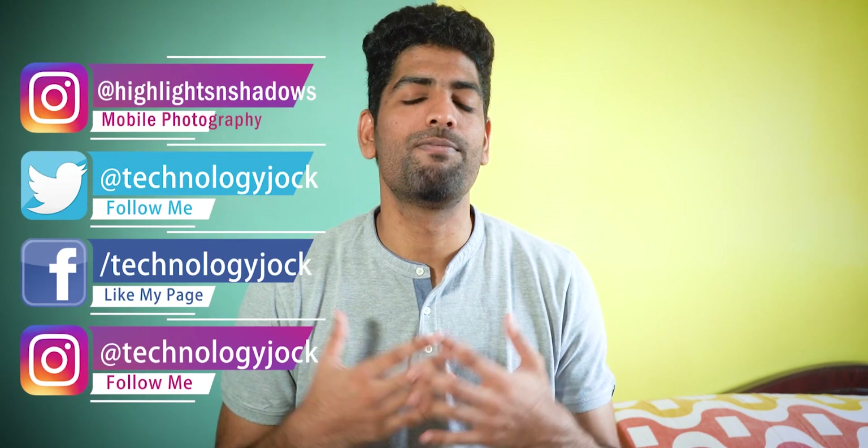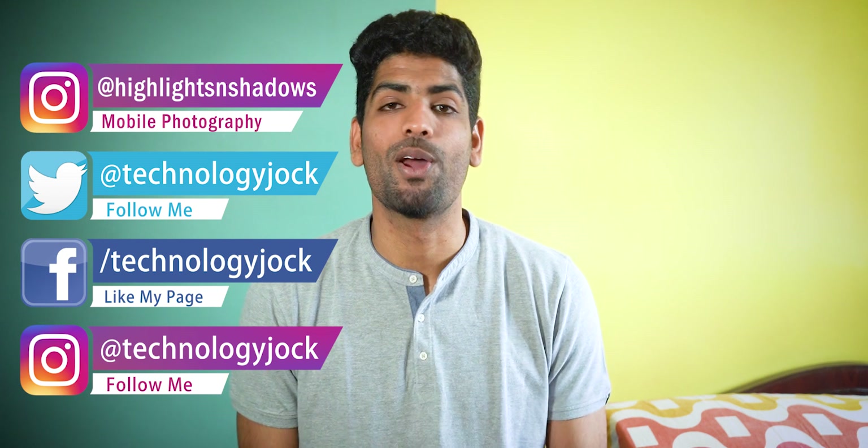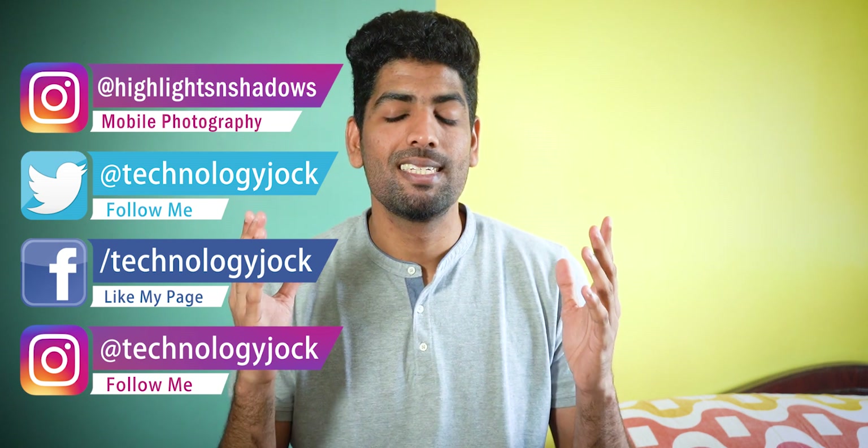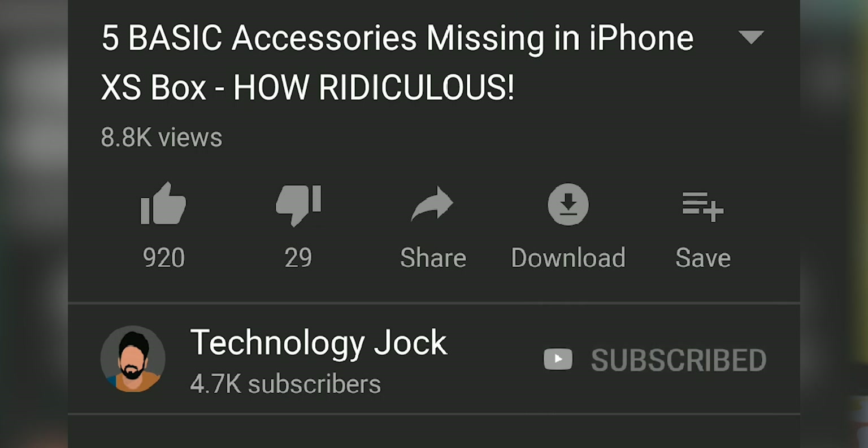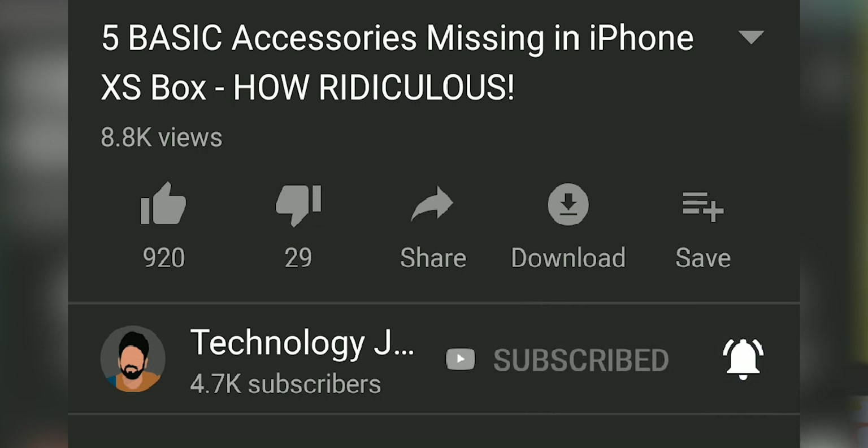The main question for the day is: will it actually survive water? Is it truly water resistant? We will test it out. My name is Ashwin Sundar, this is Technology Jock. This is not a review unit — I bought this phone — and dipping it in water is a huge risk, but I am willing to take that risk for you guys. All I expect is a bit of appreciation to keep me going. Just subscribe to the channel and hit the bell icon. It takes just two seconds.